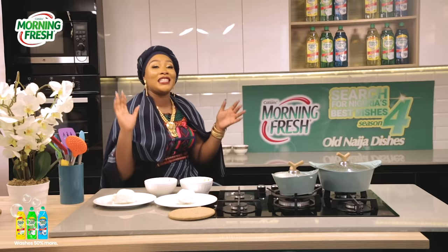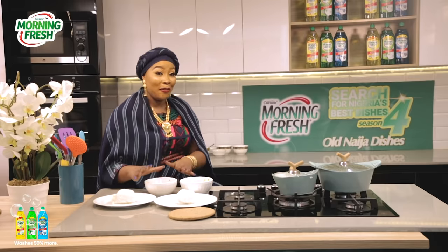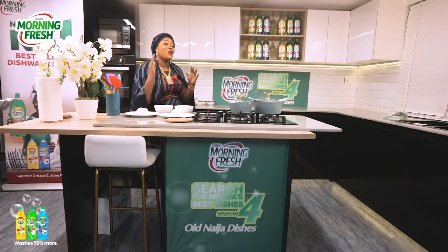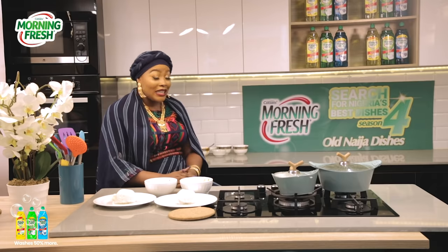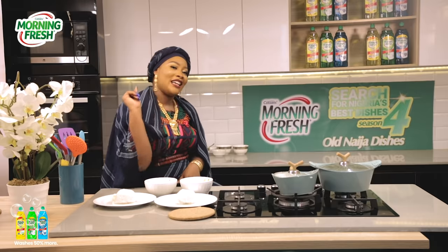So guys, it's been such an exciting episode. What did you enjoy most? Please like, comment and share with your family and friends. Thank you for watching and I'll see you in the next episode of the Search for Nigeria's Best Dishes, brought to you by your favorite dish washing liquid, Morning Fresh. I remain Chef T — see you next time. Bye!